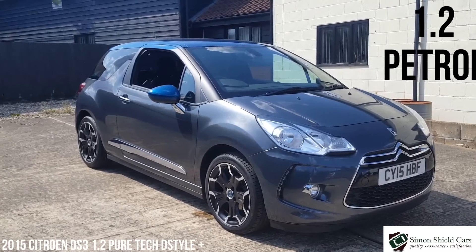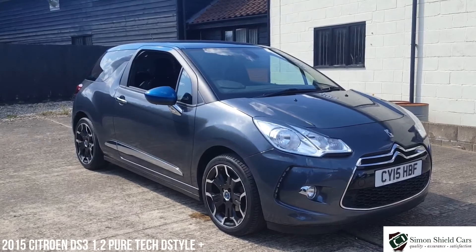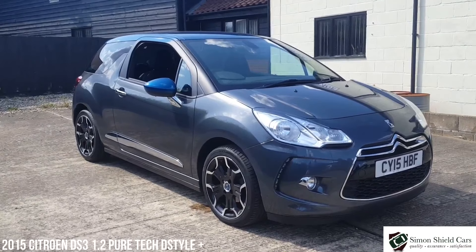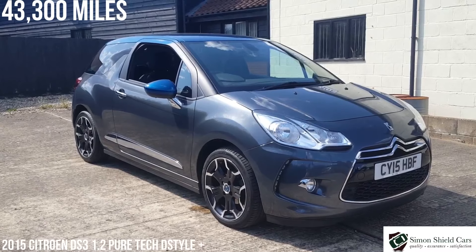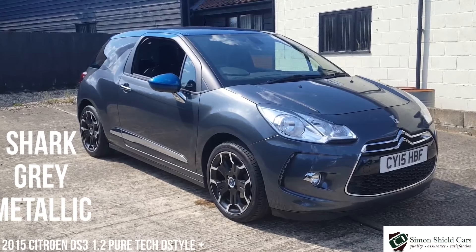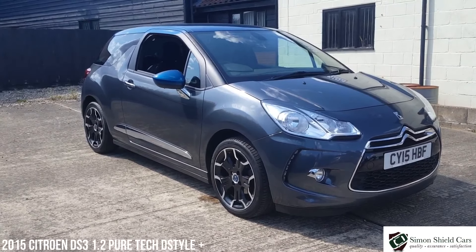This is a 1.2 petrol PureTech D-Style Plus, which means it's got the really nice alloy wheels on it. Lovely looking little car — 1.2 petrol, so really economical, £20 a year for road tax. Just over 43,000 miles on the clock, finished in sharp grey metallic with a lovely blue roof and mirror caps. And it's a 2015 on a 15 plate.